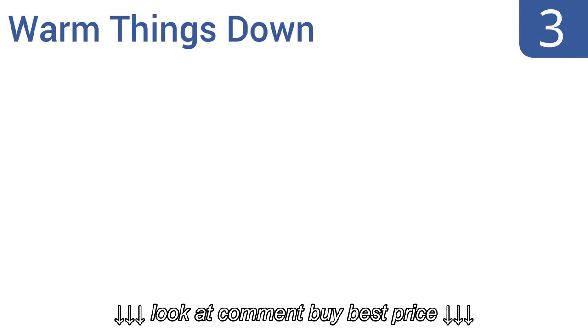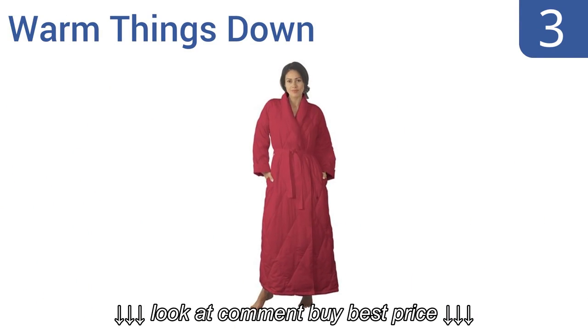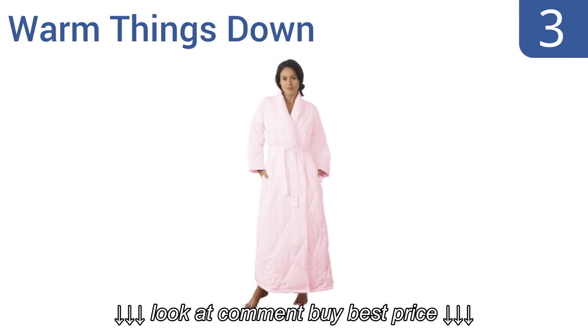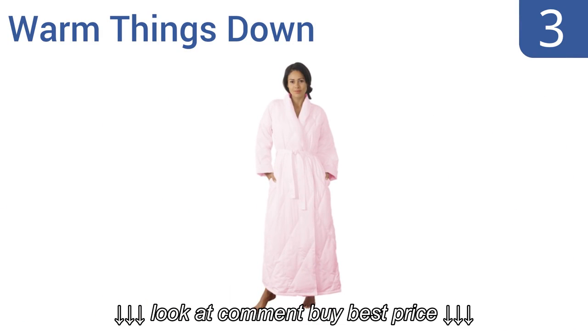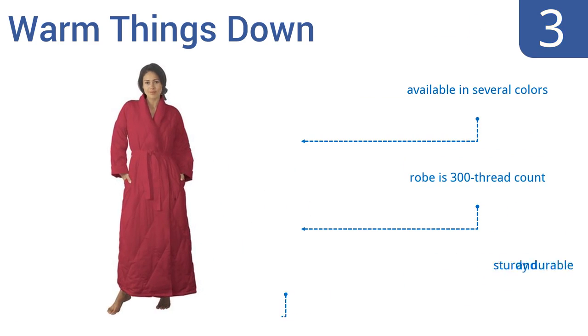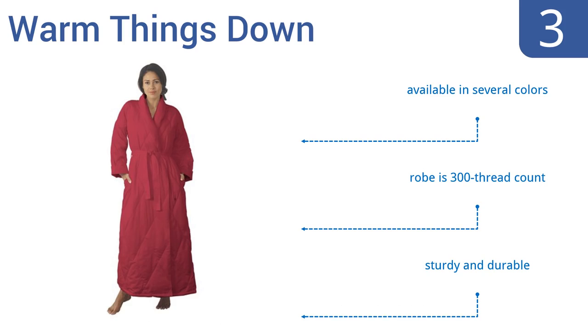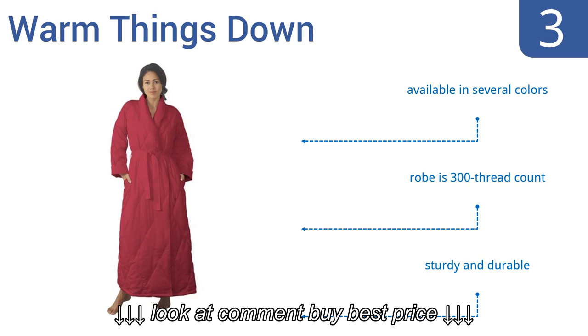Nearing the top of our list at number 3. Pamper yourself with the ultimate level of comfort wearing this Warm Things Down robe. In addition to its pure cotton shell, this robe offers an added bonus of 550 fill white down, with sewn-through stitching that's designed to prevent its fabric from shifting over time. It's available in several colours and has a 300 thread count. It's sturdy and durable.